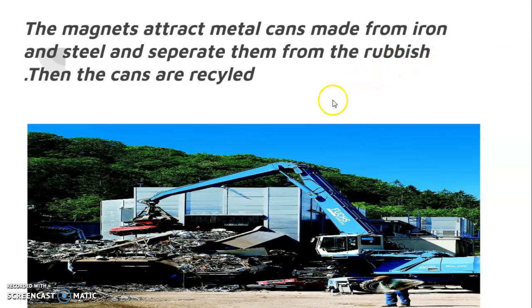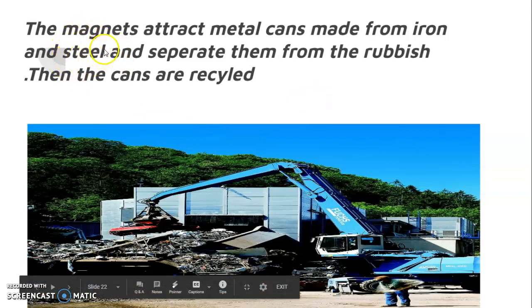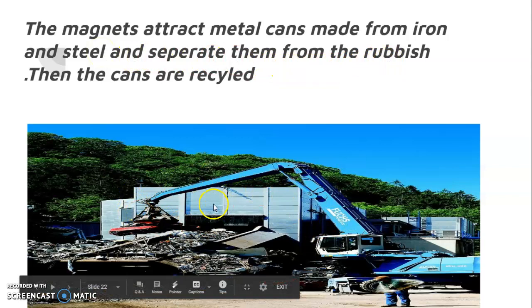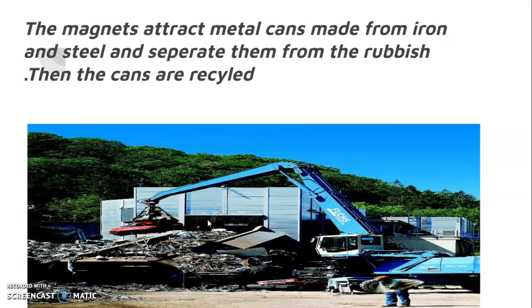Magnets attract metal cans made from iron and steel and separate them from the rubbish. Then the cans are recycled. Here is a big magnet that separates the iron and steel from the rubbish. These cans are used for recycling.